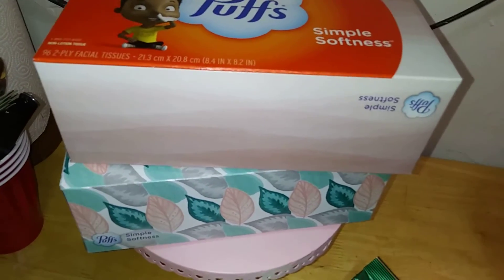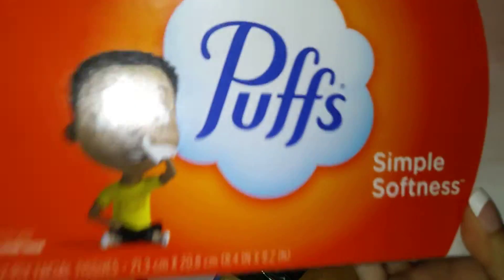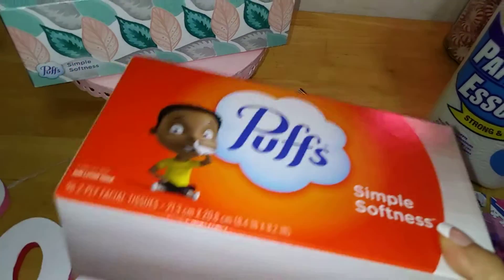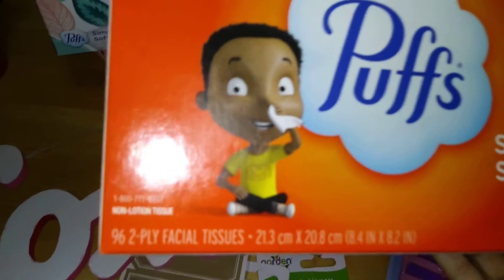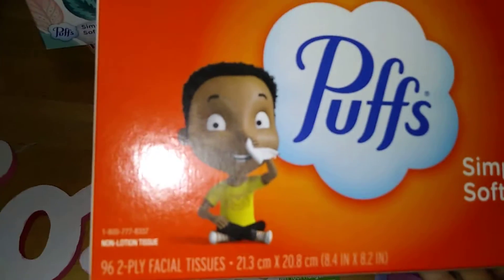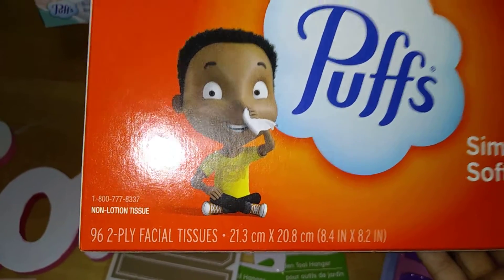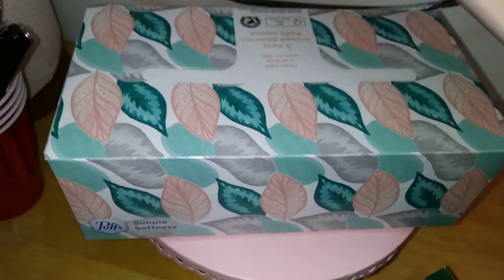Speaking of necessities, we're still very much in cold season, and yes, my Puffs are back — finally. They hadn't been at my local branch for a while now, and I think they went back up. Now it's 96 again. It used to be like 84 per box, but now you can see 96 sheets, dupli, and they come in these beautiful patterns — nice solid pink or nice floral, turquoise and pink. Not bad for $1.25.